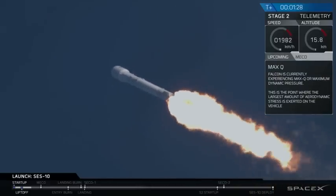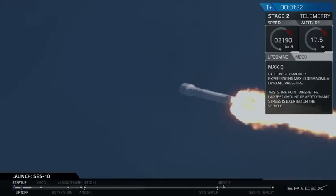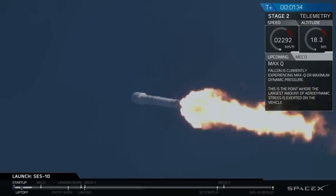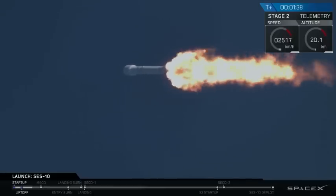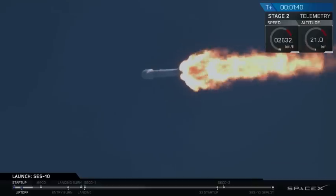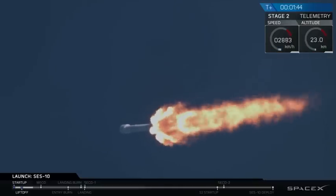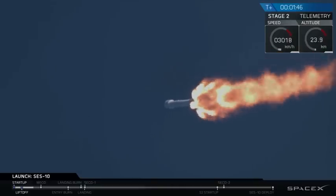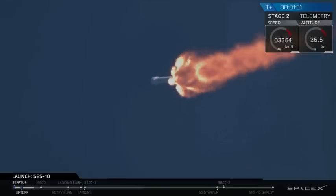We're at T-plus 1 minute and 30 seconds. We're throttled back up. Falcon 9 continues to head downrange. Trajectory is nominal. We're past maximum dynamic pressure — that's the portion of the flight where the velocity of the vehicle combines with the density of the atmosphere at lower altitudes to put the greatest stresses on the Falcon 9. We're through that critical phase of flight.